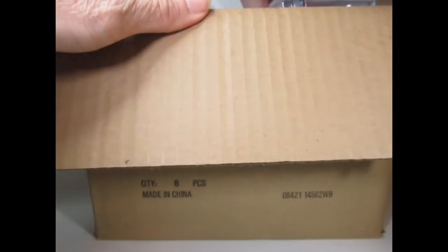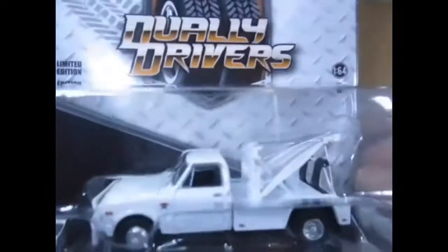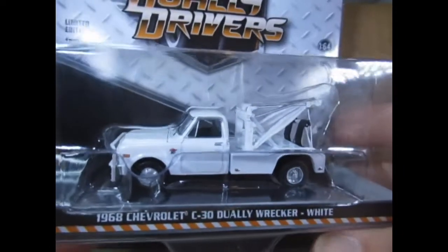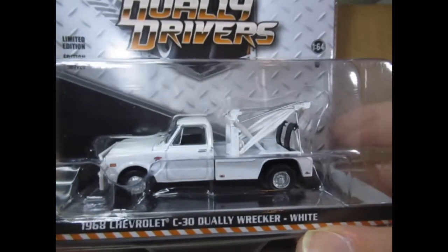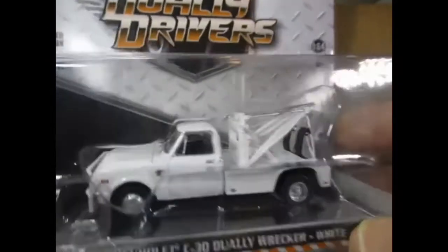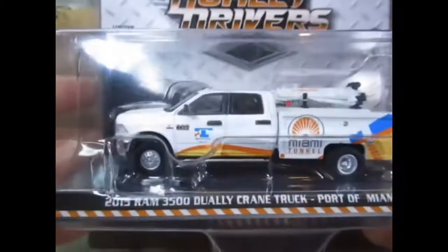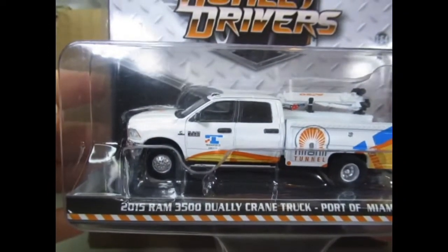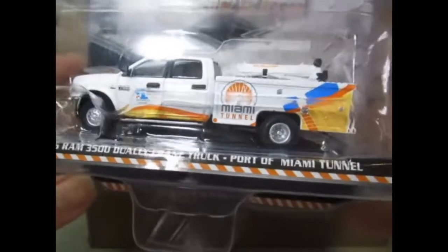Now this is quite a big box so we're going to probably be a bit too close to the camera. The first one is a wrecker that I wanted — it's in plain white and it's a 68 Chevy C30 Dooley Wrecker. I'm going to move the box in a moment and we'll take a slightly better look. Next is the 2015 Ram 3500 Dooley Crane Truck. Not too bad — something a bit different I suppose, with an awful lot of detail on it.